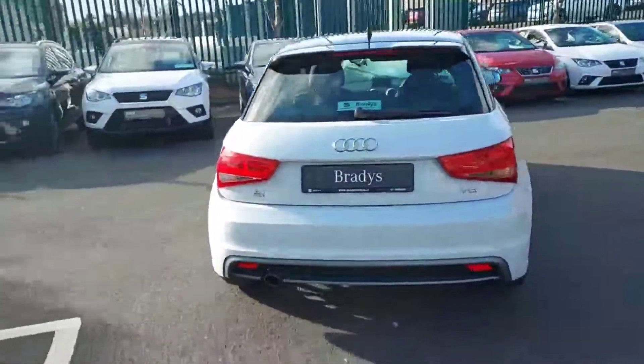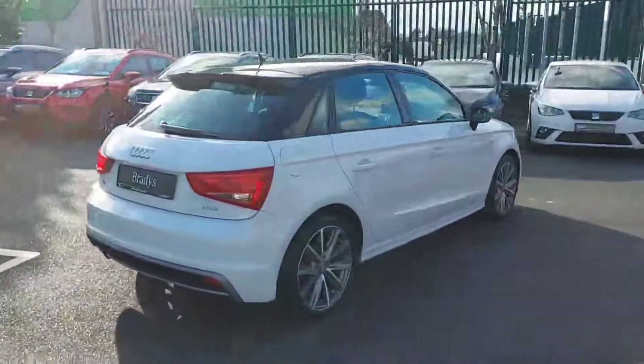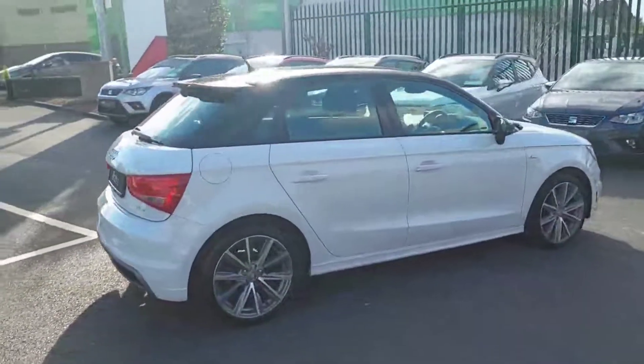This car has one previous owner and it's just under 29.5 thousand kilometres on the clock, so extremely low mileage for the year of the car.